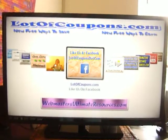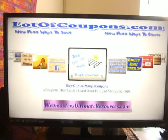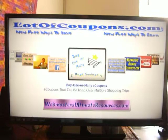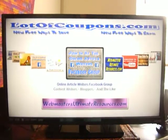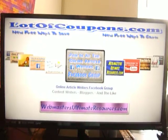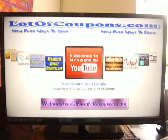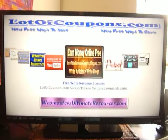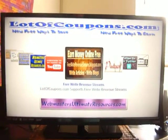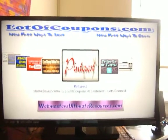I promote my internet business, my websites, and my affiliate links. There are revenue sharing website platforms I use to write content as a content writer to create multiple streams of residual income. I promote my lotofcoupons.com website for people to go print free internet coupons. I promote my social networking websites.